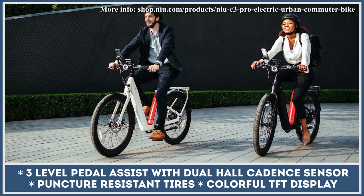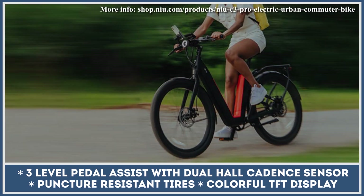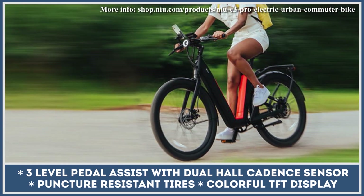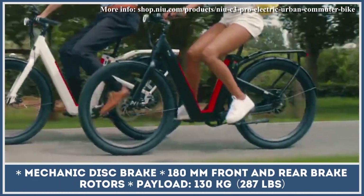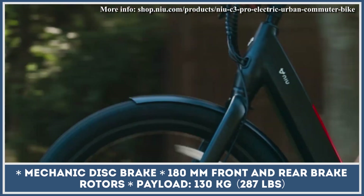The installed 500W geared hub motor can operate in a throttle-only mode. It will channel its power through a Gates carbon belt drive and push you to a limited top speed of 28 miles per hour. This two-wheeler rolls on 27.5x2.4-inch tires with Kevlar reinforcements that minimize your chances of getting a flat.